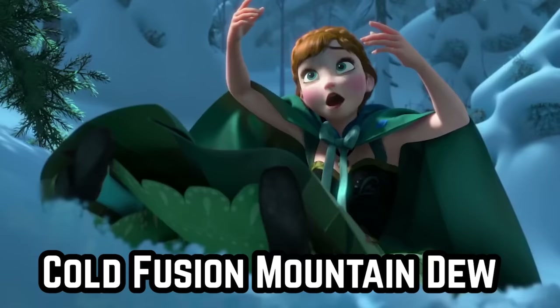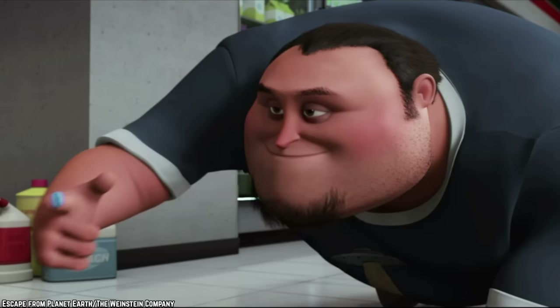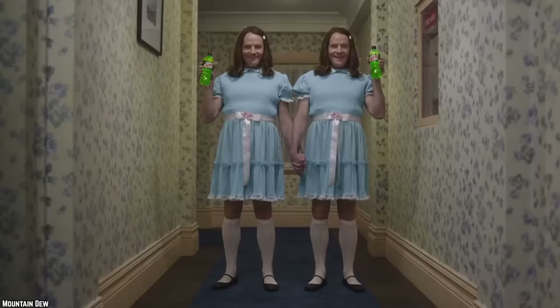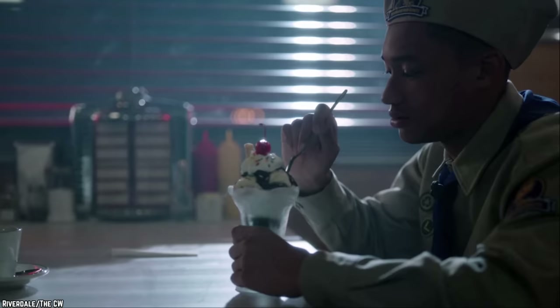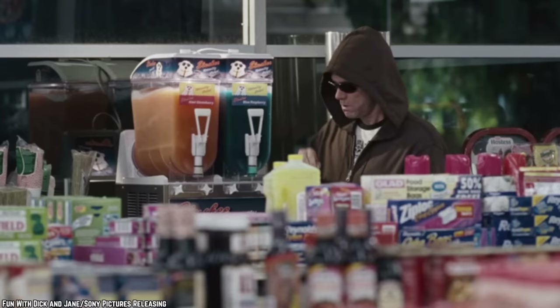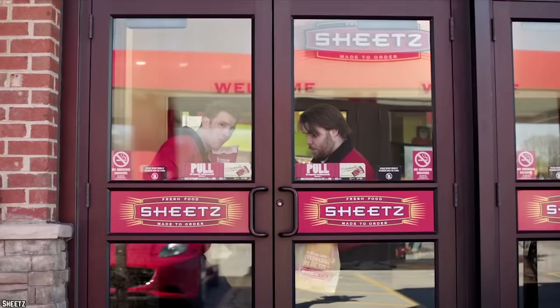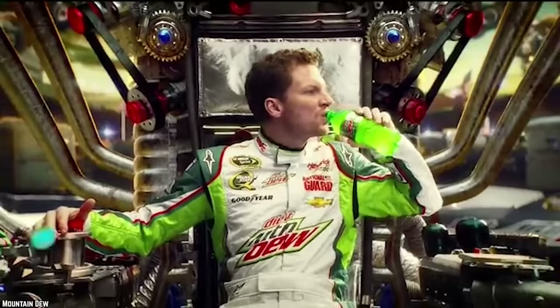Mountain Dew Cold Fusion — not to be confused with Cherry Fusion — was a slushy type of fountain drink similar to the Koolada that had been available at Dunkin' Donuts in 2012. This Dew was a cherry-lime flavored drink and sported a bright red-orange color. This Mountain Dew flavor was only available as a fountain drink at several different convenience store chains such as Sheetz starting in 2013. After a few years of spotty sales, it was finally discontinued in 2016.